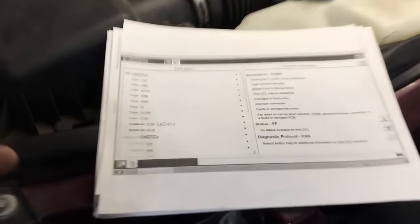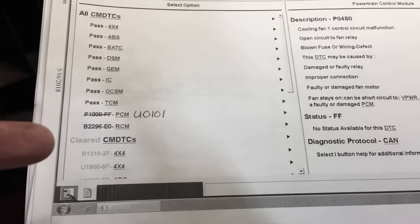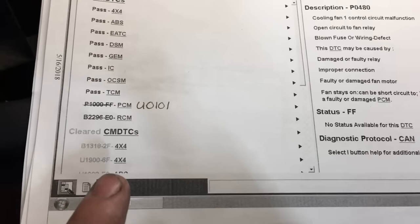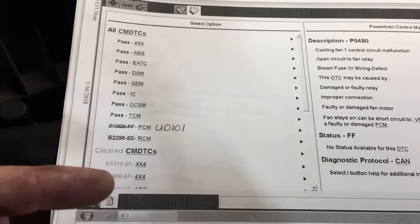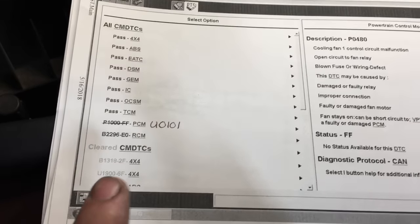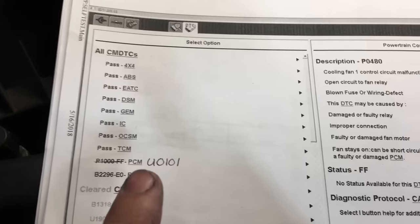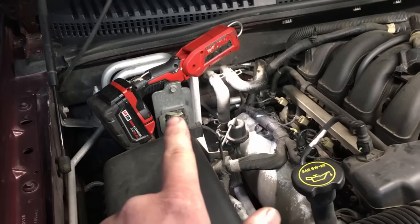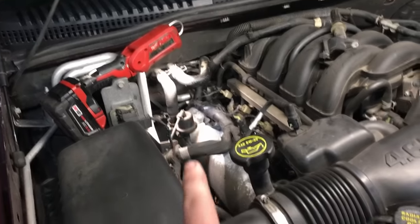The very first thing I did when the vehicle came in is pull codes from all the different modules on the network. I noticed a lot of modules were reporting a U1900 code, which basically means they're receiving invalid data on the network from other modules on the high-speed CAN network. The other truly most important code is this one in the PCM — U0101 — which basically means the PCM lost communication with the transmission control module down inside the mechatronics unit.